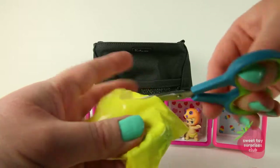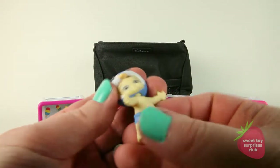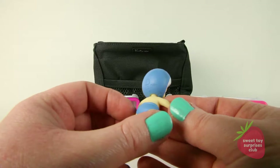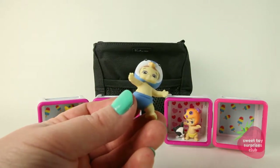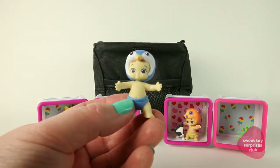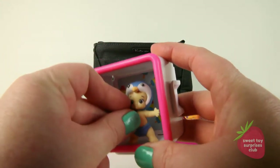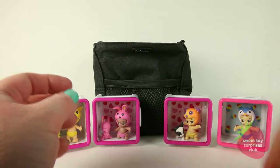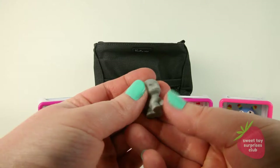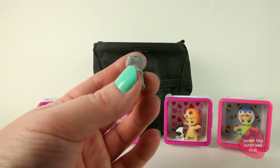This time let's open the baby first. These babies are so cute. We got the penguin! What a cutie. This little guy's name is Wobbles, and he's rare.